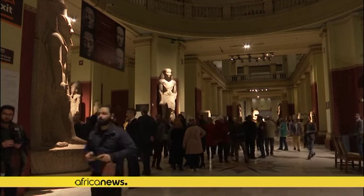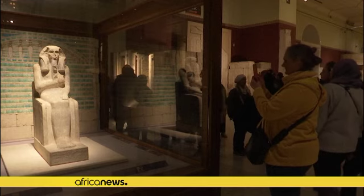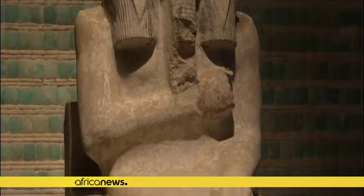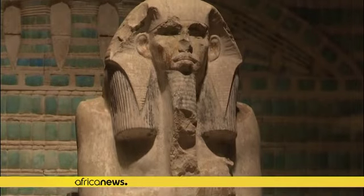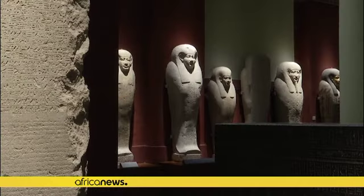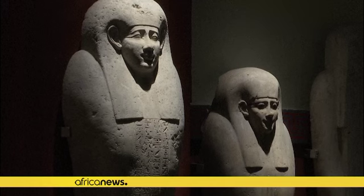The Ministry of Tourism and Antiquities in Egypt has unveiled a renovated wing of its soldiers' museum in the capital, Cairo, on Monday. The refurbishment of the museum wing marks the start of a broader renovation programme for the 120-year-old museum situated near Tahrir Square.